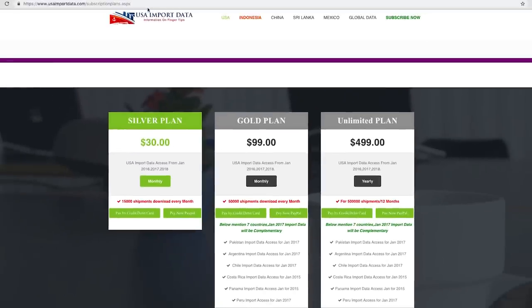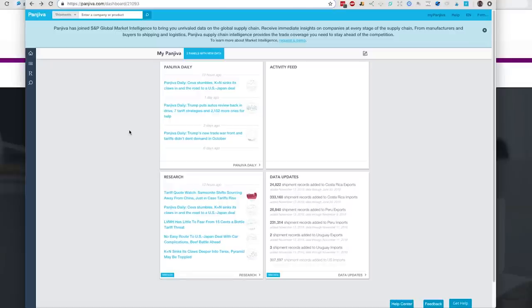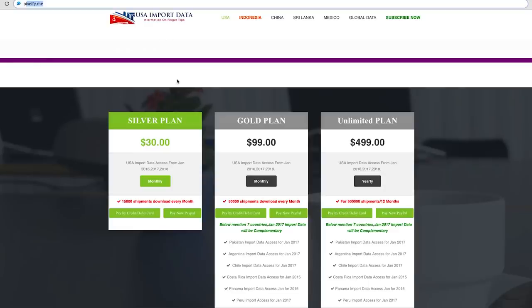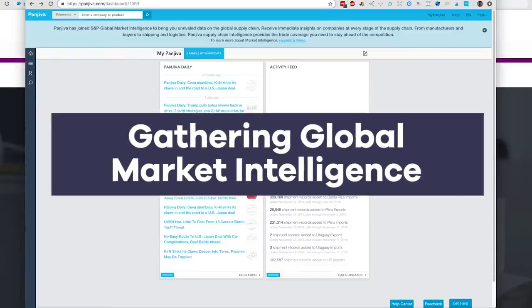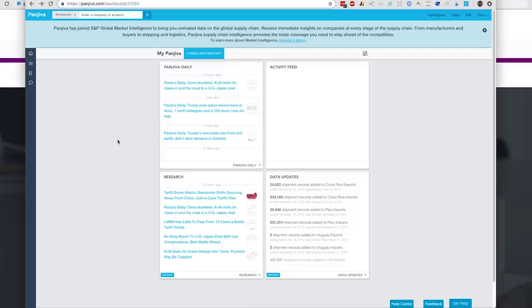Let's dive into another product — a tool called Panjiva. It's probably a little more advanced and provides a little more information, but requires a subscription. It works in a very similar manner — Panjiva specializes in gathering global market intelligence, giving you a huge amount of data from the global supply chain. You'll get insights from companies at every stage of their supply chain with no limits, just based on whatever paid plan you have. Let's go ahead and run this search once again.